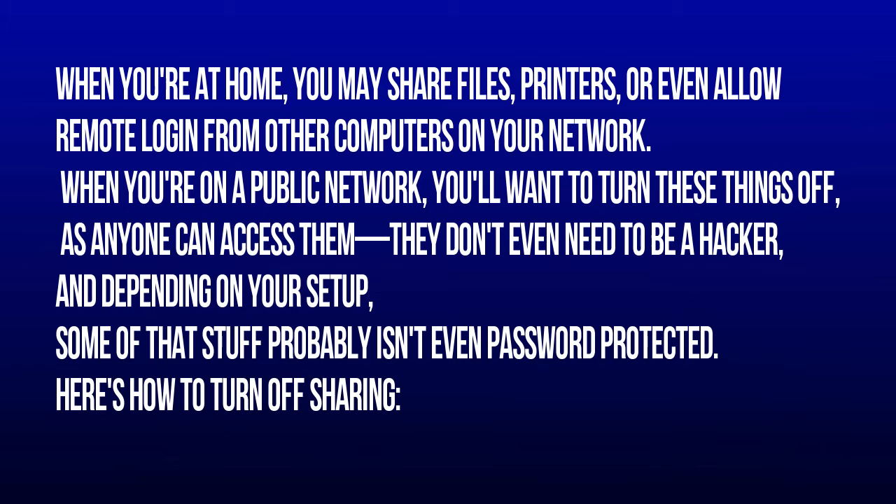1. Turn off sharing. When you're at home, you may share files, printers, or even allow remote login from other computers on your network. When you're on a public network, you'll want to turn these things off, as anyone can access them — they don't even need to be a hacker — and depending on your setup, some of that stuff probably isn't even password protected.